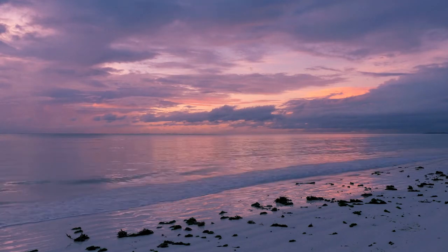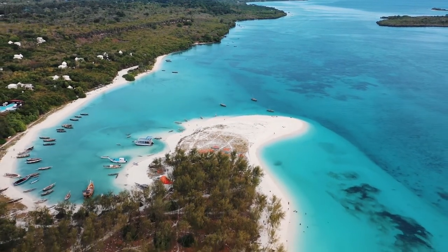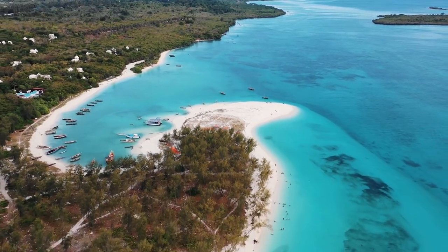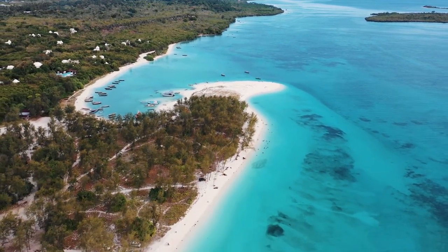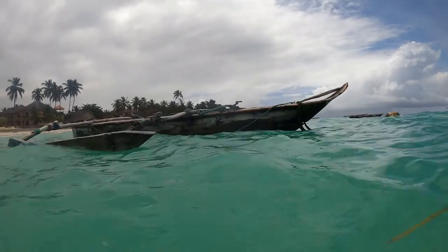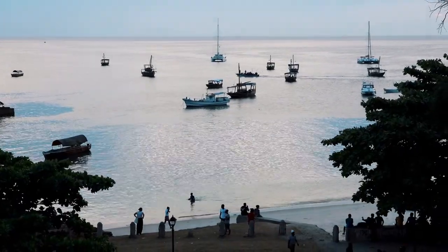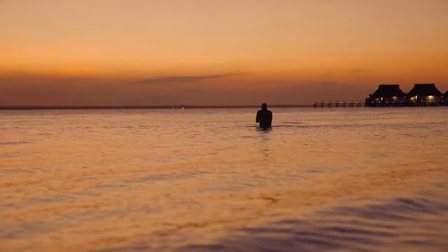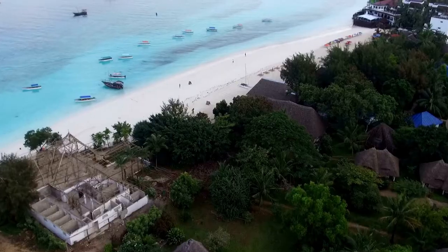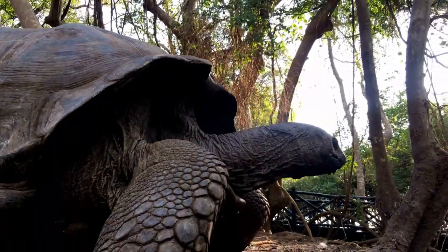Anguja, commonly known as Zanzibar Island, is the largest island in Tanzania's Zanzibar Archipelago. Stone Town, which is part of Zanzibar City, is a historic trading center with mosques and narrow streets. A former sultan's palace features a clock tower, and the House of Wonders, built in 1883, has a cultural center and a stone amphitheater added to the old fort.